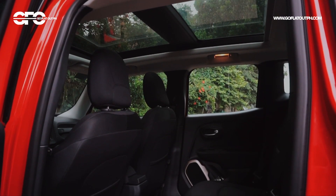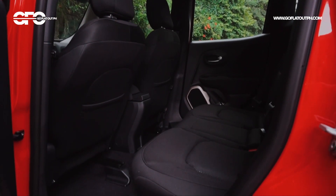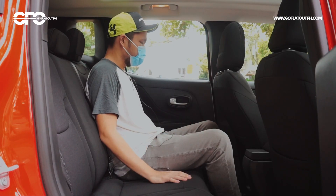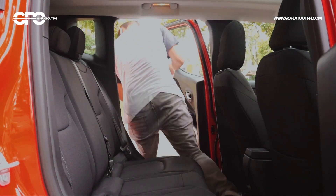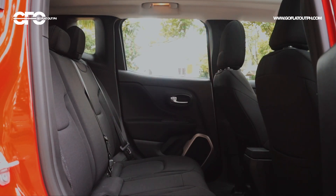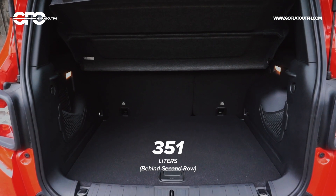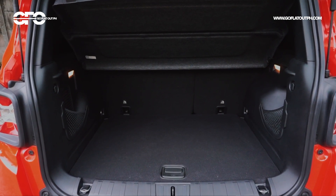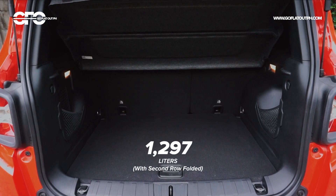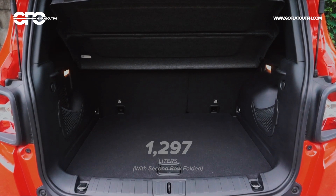The seat is a bit flat, so there's not much lateral support when you go around corners. Moving towards the trunk, the Jeep Renegade offers 351 liters of space, which is on the smaller end of the subcompact SUV segment since most of its competitors offer more than 400 liters of space. Though when you fold the seats down, this increases to nearly 1,300 liters of space.